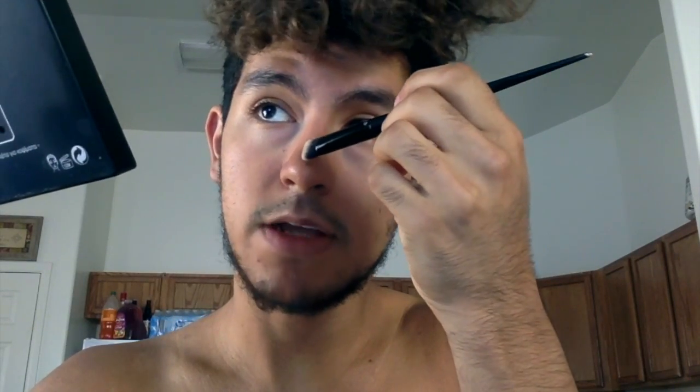Make sure you highlight the cupid's bow, because that's what's gonna make your lip pop — for the people with flat lips out there.